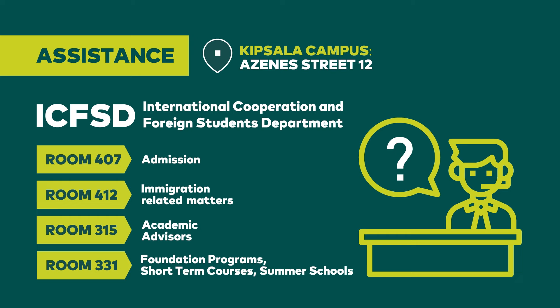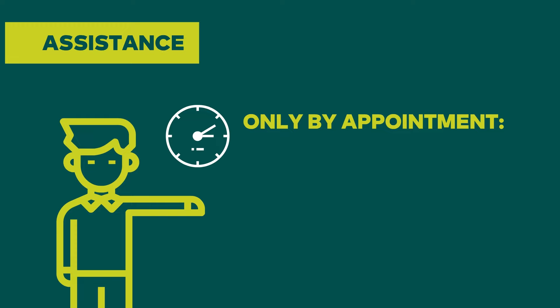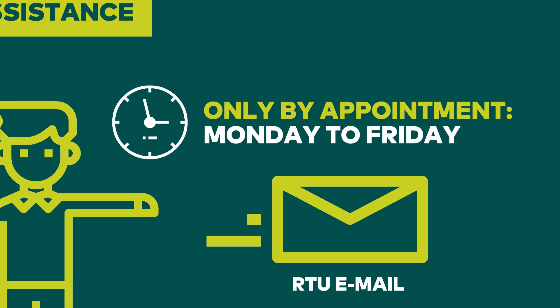If you are an incoming exchange student, you can meet your Erasmus coordinator in Room 310 for Erasmus Europe countries and Room 332 for non-EU countries. Please pay attention to the office hours, as the offices of admission, immigration matters, and academic advisers have specific days and times when they take appointments and consultations. You can also send us an email, call us, or WhatsApp.